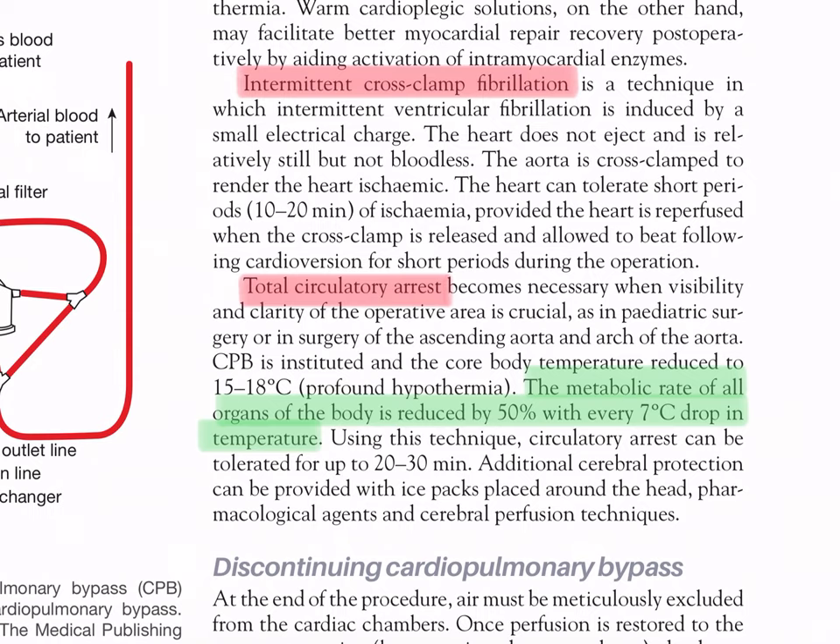Total circulatory arrest becomes necessary when visibility and clarity of the operative area is crucial, as in pediatric surgery or surgery of the ascending aorta and arch. CPB is instituted and the core body temperature reduced to 15 to 18 degrees Celsius (profound hypothermia). The metabolic rate of all organs is reduced by 50 percent with every seven-degree Celsius drop in temperature. Using this technique, circulatory arrest can be tolerated for up to 20 to 30 minutes. Additional cerebral protection can be provided with ice packs around the head, pharmacological agents, and selective perfusion techniques.